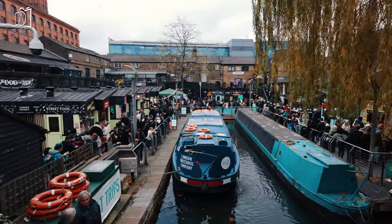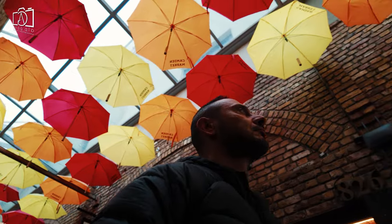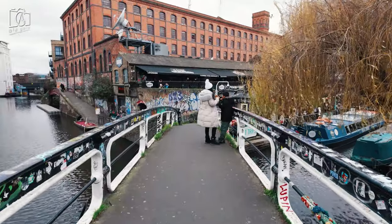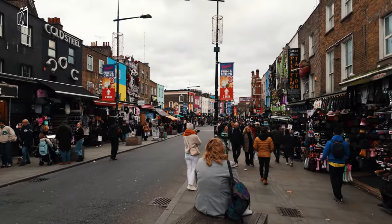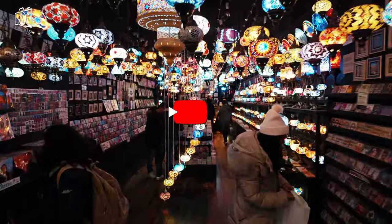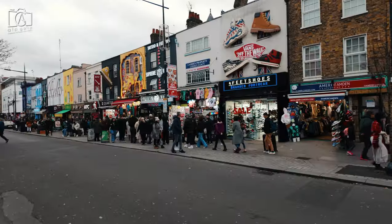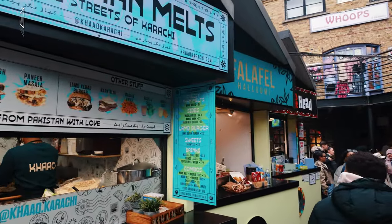In conclusion, Camden Town is a truly unique and vibrant neighbourhood in London, offering a blend of art, music, fashion, and delicious street food that you won't find anywhere else. Whether you're exploring the eclectic markets, enjoying live music at famous venues like the Roundhouse, or savouring the diverse cuisine along the canals, Camden has something for everyone. If you've enjoyed this virtual tour and want to stay updated on more fascinating travel content, please hit that subscribe button below. Your support means the world to us, and it keeps us inspired to bring you more exciting adventures from around the globe. Thank you for watching, and we'll see you in the next video.